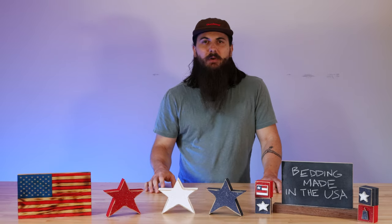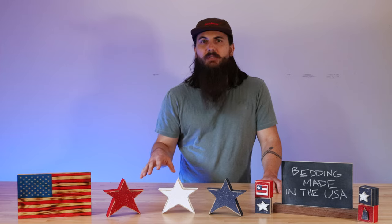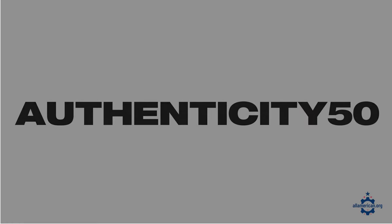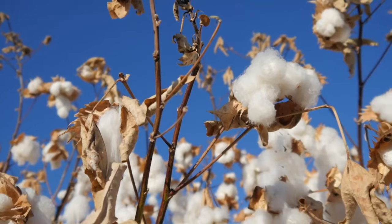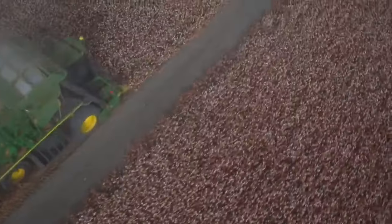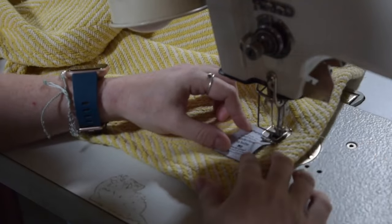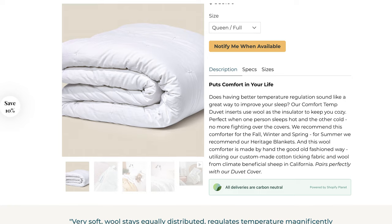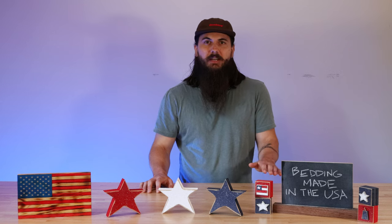Let's get into some great bedding brands that are made in the USA. First up is Authenticity 50, based in Washington State but with manufacturing partners all over the country. They have some great signature sheets — which is what I use on my bed — and also make sure to check out their Comfort Temp Duvet and a lot of other products that are all 100% sourced in the US.